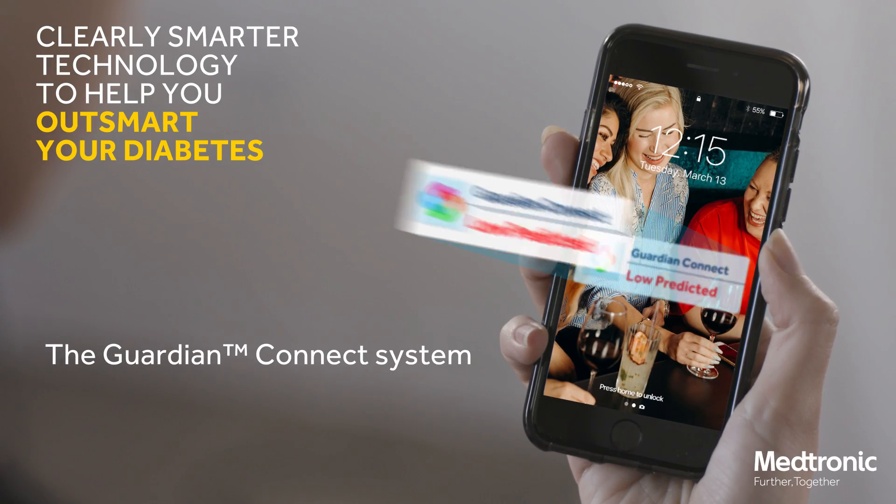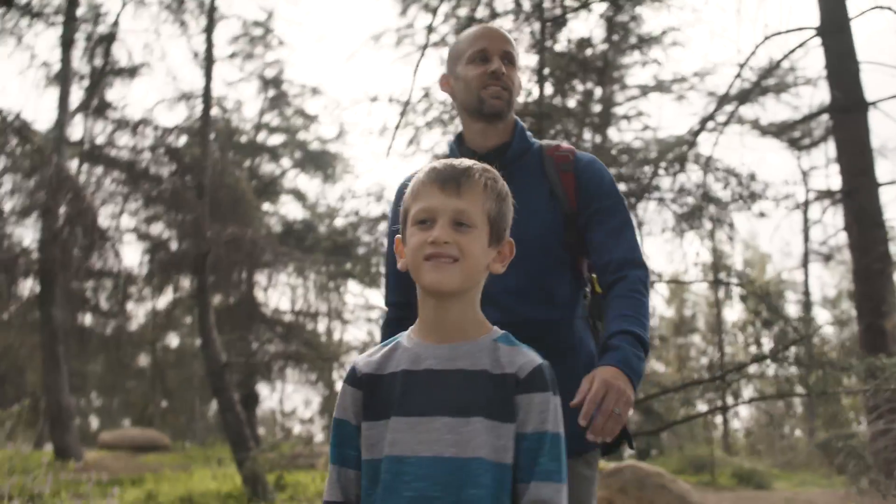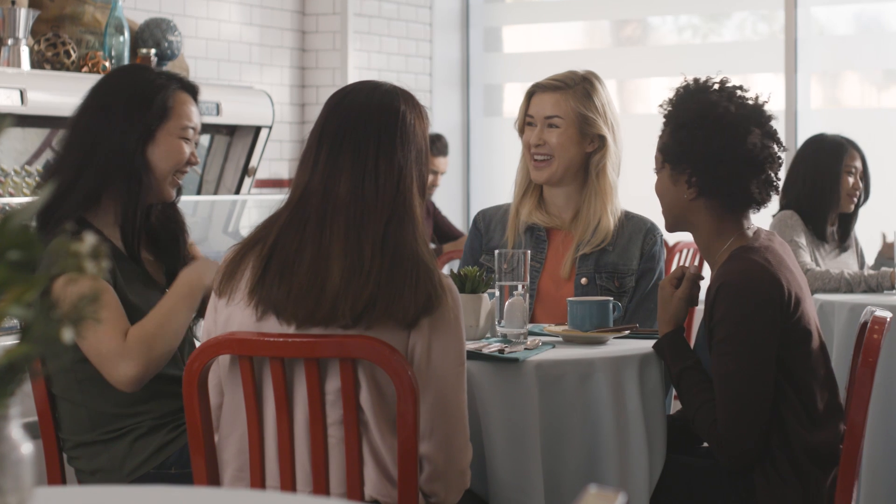Outsmart highs and lows with Guardian Connect, the world's first and only smart CGM, so you can focus on your life, not your levels. Guardian Connect CGM from Medtronic.